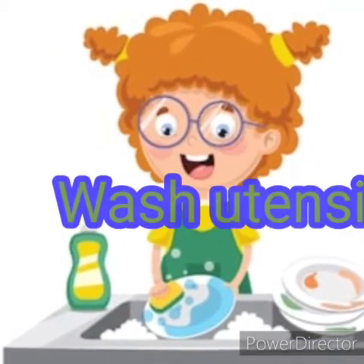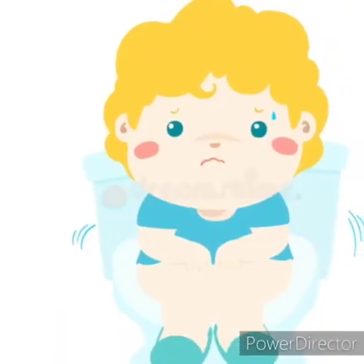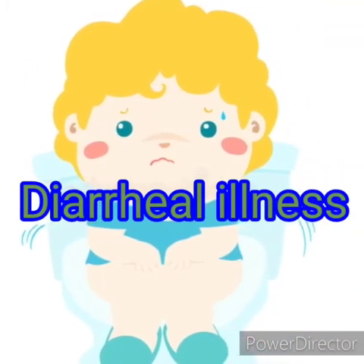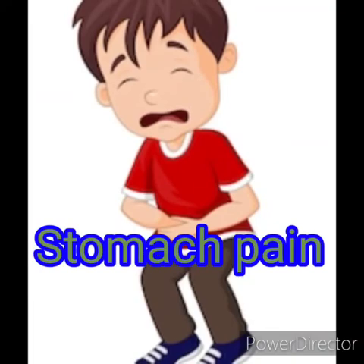If you notice an unpleasant smell, do not eat that food. Always use a clean plate, spoon, or fork for eating. If you do not use washed dishes, germs will attack your health and cause illness — such as cholera or dysentery, which means diarrheal illness and pain in your stomach.